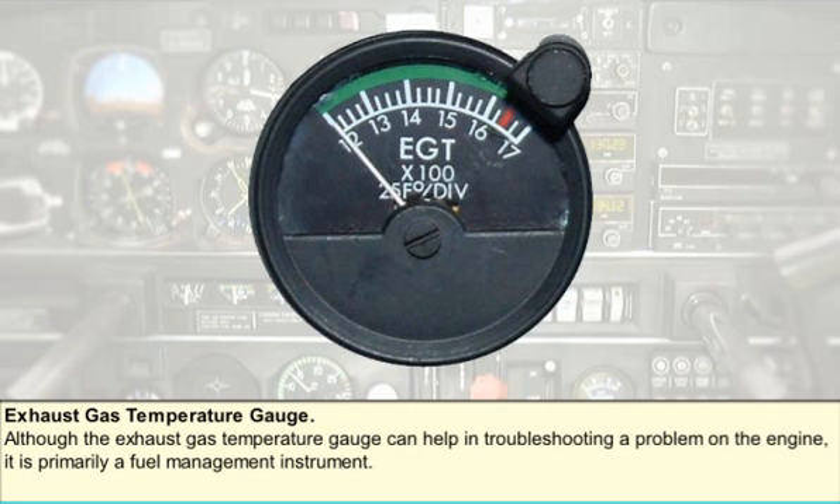An exhaust gas temperature gauge can show you whether your engine combustion chamber is running too hot or too cold, too lean or too rich. An exhaust gas temperature probe is installed about four inches from the cylinder head on the exhaust system. The probe is the junction of two dissimilar metals — this is called a thermocouple. When a thermocouple is heated, a voltage is produced which is proportional to the temperature at the junction. The gauge is a millivolt meter calibrated in degrees Celsius or Fahrenheit. Although the exhaust gas temperature gauge can help in troubleshooting a problem on the engine, it is primarily a fuel management instrument.